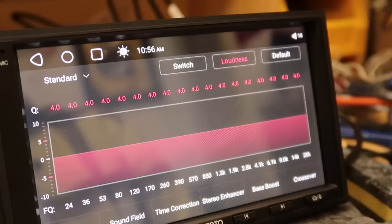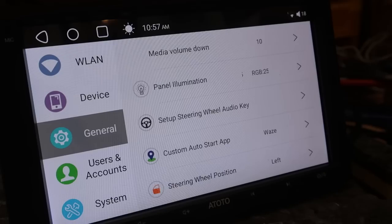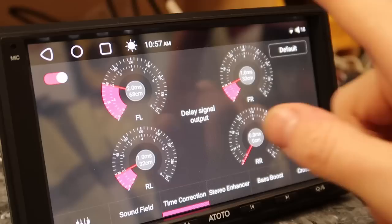The first thing I noticed was loudness is on by default from factory — just remember to turn that off. The second thing is that the sound field is predetermined for the driver to be on the left, which is fine for most of the world but not for me. Fortunately, I can change the steering wheel position to right. However, the default time correction comes preloaded with preset values, which I'm not a fan of — I think it should be off by default.